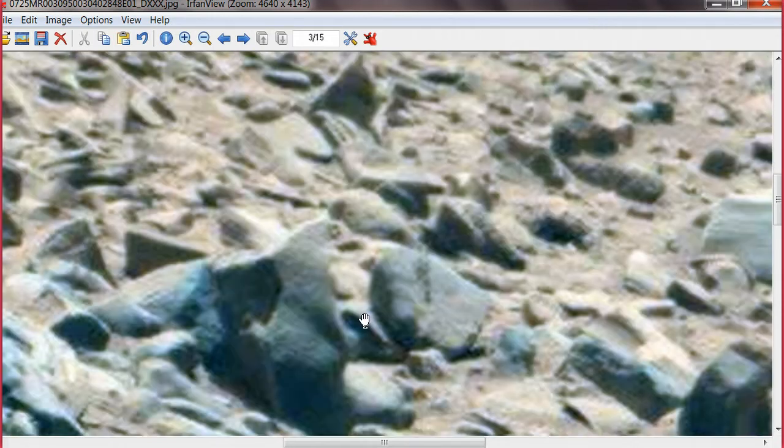Oh, here's the first thing. Look at this. Tell me that it's not some kind of a representation of a bird. I don't know what kind of bird, but it sure does look like one. Check that out.